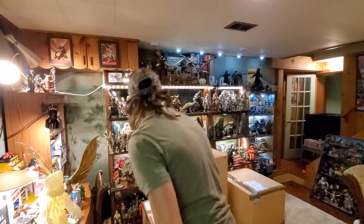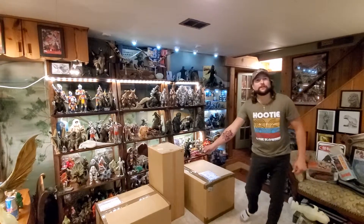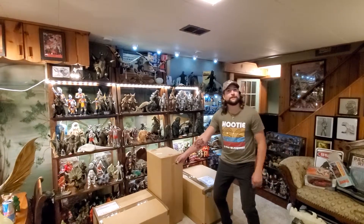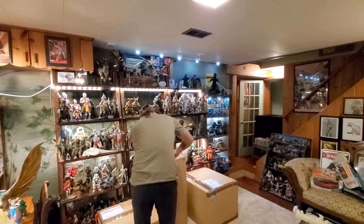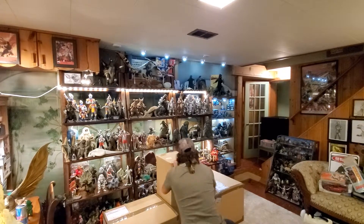Ladies and gentlemen, which box should we start with — number one, number two, or number three? Camera assistant says box number two, so let us begin. Here we go, box number two, the tall one.